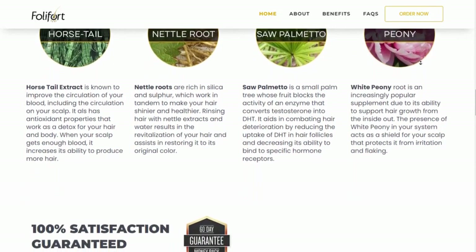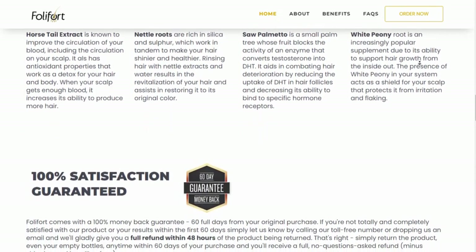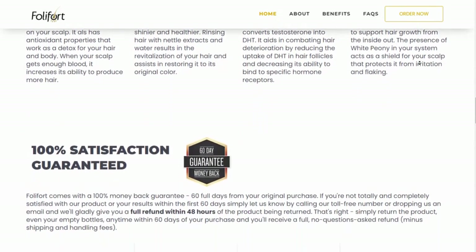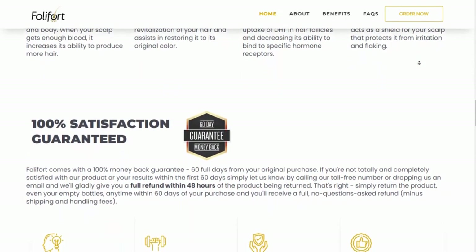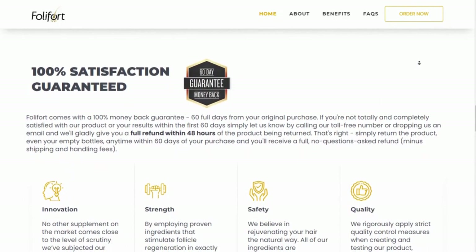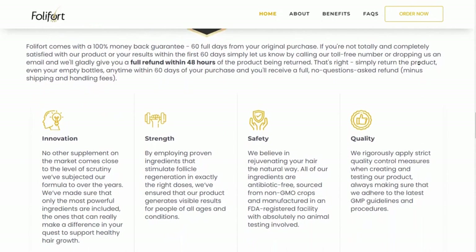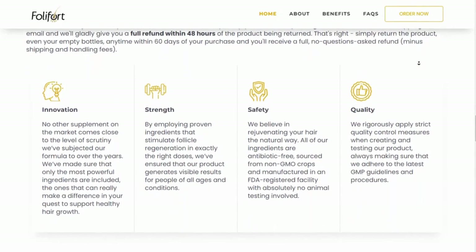I have also found out something about Foleyfort that nobody talks about, so make sure to stay with me until the end of the video to learn about that. What is Foleyfort and does Foleyfort work? Well, I can tell you that Foleyfort really works a lot.